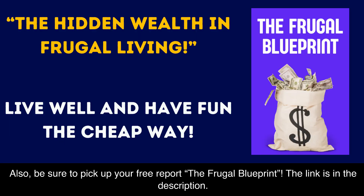Be sure to pick up your free report, The Frugal Blueprint. The link is in the description.